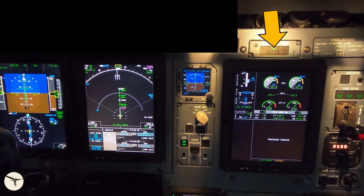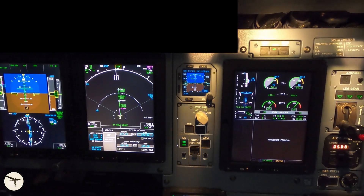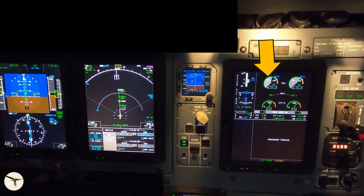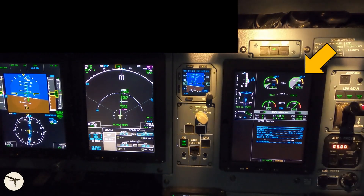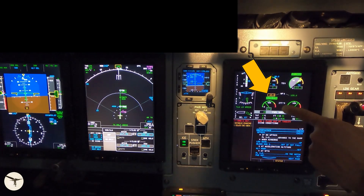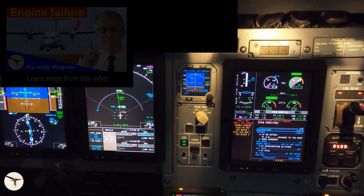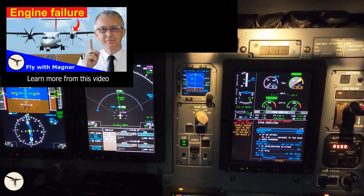The ATPCS is armed when power is set for takeoff, indicated with a green arm light on the engine panel. If the green arm light is not illuminated, the takeoff must be aborted. If an engine fails during takeoff, the ATPCS will increase the power of the other engine to 100%, and 2.15 seconds later the propeller of the failed engine will feather, meaning the propeller blades move into a position that creates minimum drag.